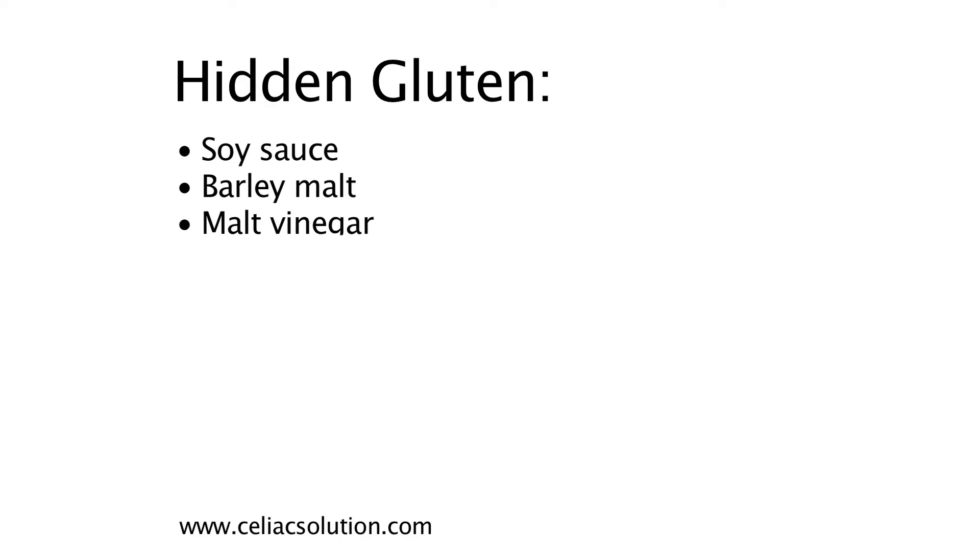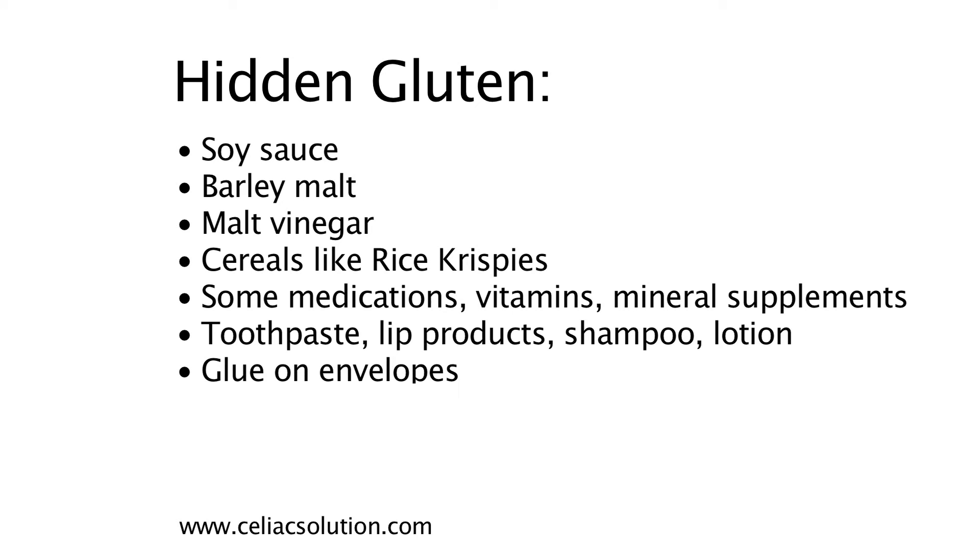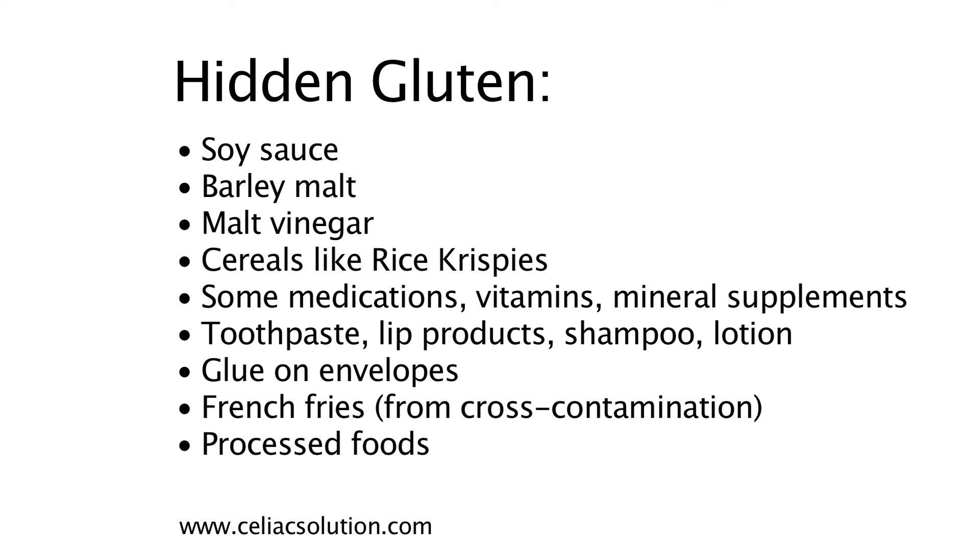Because there are a lot of hidden sources of gluten, and it takes very small amounts — probably a few breadcrumbs — to trigger the inflammation. So you have to be really educated and really be meticulous.